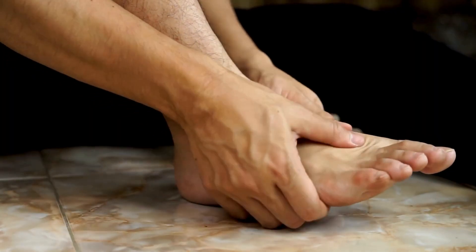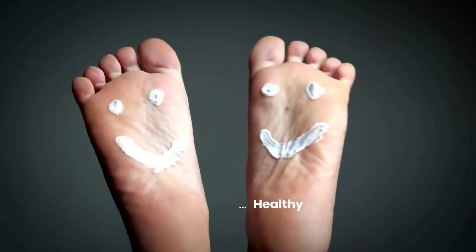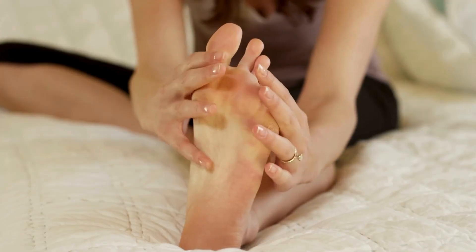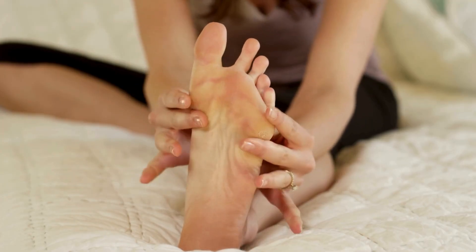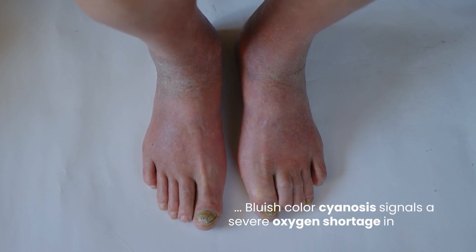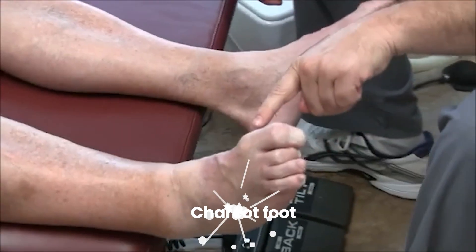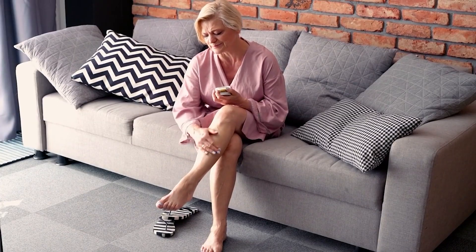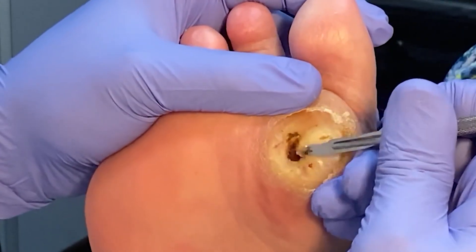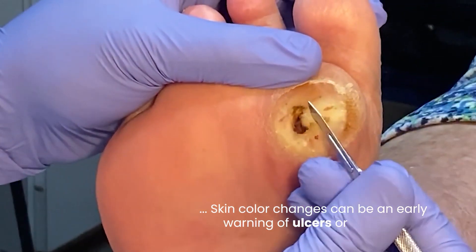Significant skin color changes on your feet or legs are critical diabetes amputation warning signs requiring immediate attention. Healthy feet usually match your body's skin tone. However, impaired circulation from peripheral artery disease or nerve-damaged neuropathy can alter skin color dramatically. Feet might look unusually pale, bluish, or purplish — this cyanosis signals a severe oxygen shortage in tissues. Conversely, skin might appear bright red and feel warm, indicating infection or Charcot foot, a condition where bones weaken. Darkening skin in patches or streaks can also suggest tissue damage or early gangrene. Diabetic foot ulcers precede about 85% of non-traumatic lower limb amputations, and skin color changes can be an early warning of ulcers or infection.